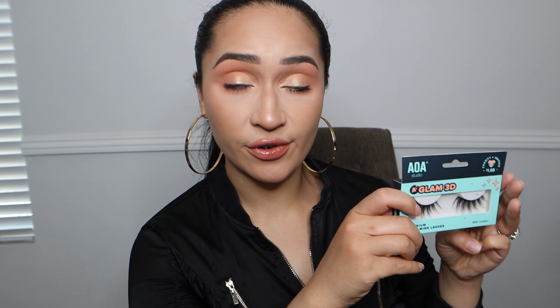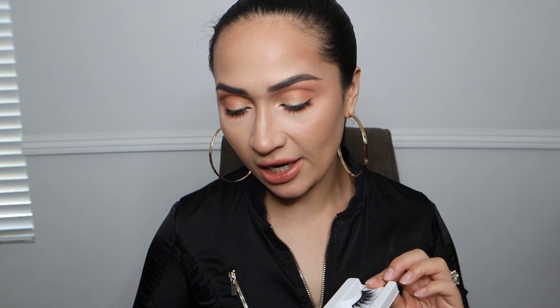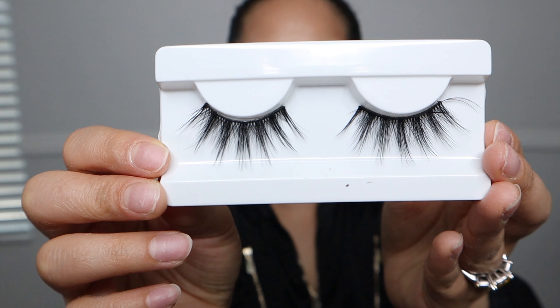I'm going to link all these lashes down below. I don't have each price completely memorized, so I'll give you a ballpark. The first one is from Shop Miss A — it's their brand AOA Studio, their Glam 3D lashes. These are faux mink and they are in the style London. These are $1.88. Shop Miss A is a very affordable brand — they sell stuff for literally like a dollar, it's insanely cheap. They advertise on their lashes that they're non-toxic, vegan, and cruelty free.